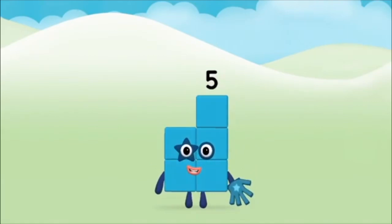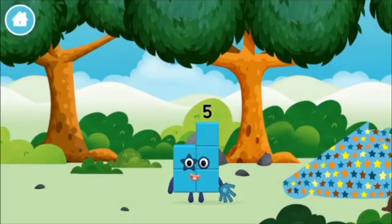Marvellous! You made number block five. You made a new number block.